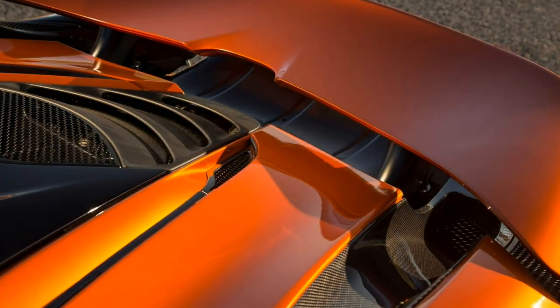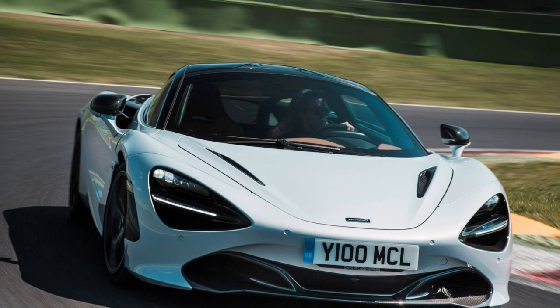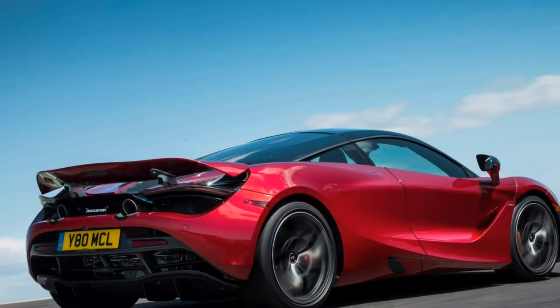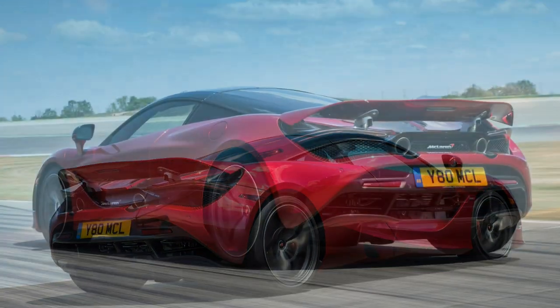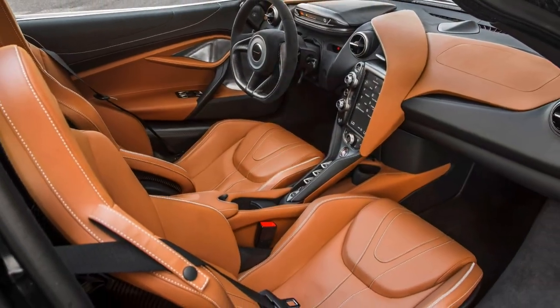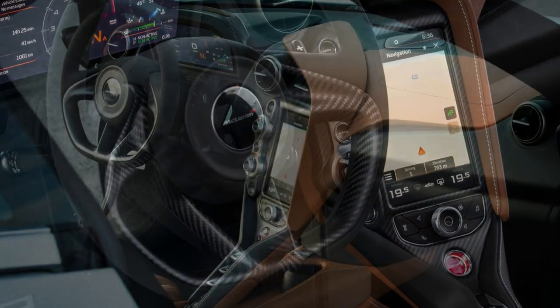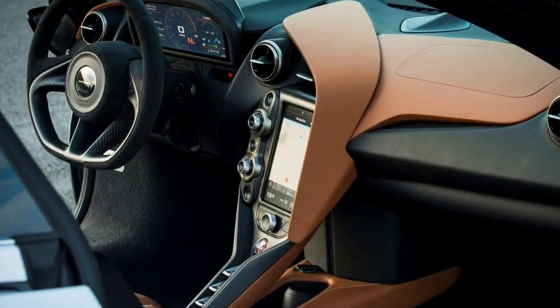With so much power on tap, there's plenty of scope for breaking the tyres' grip on the road, and it's something even drivers who aren't as well versed in high-speed car control can experience by using the drift control feature. Essentially a variable threshold traction system, it's adjusted by sliding your finger left and right across a graphic on the multimedia screen.